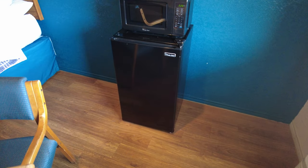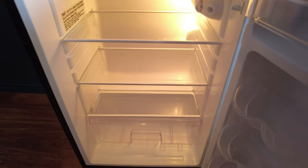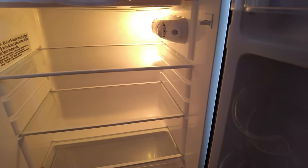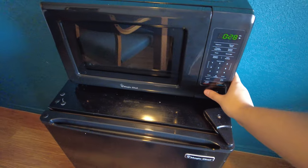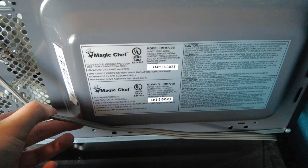Coming over here we have the mini fridge and microwave. Here's a look inside the mini fridge — it's a larger model with a built-in light and a freezer compartment. On top you have a smaller Magic Chef microwave; the output label shows it's only 700 watts, so not that powerful.